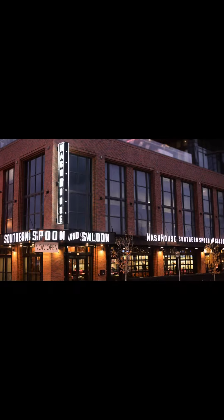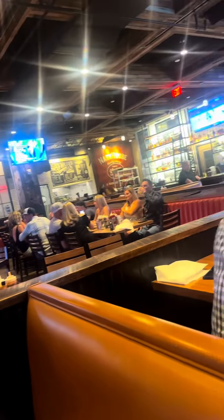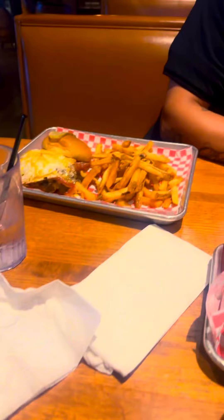So our first night, we took it easy and came to this restaurant — it's called Southern Spoon and Saloon. They had live music and the vibe was really chill. We just dove right into some country music. We started with some famous fried pickles. I got the cowboy burger and my husband got the mash burger.